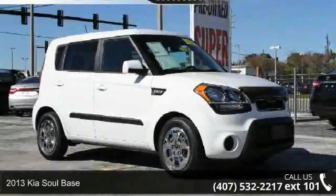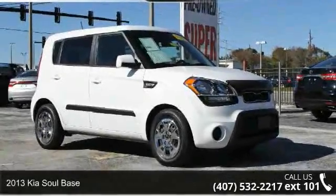Check out this 2013 Kia Soul. This may be the set of wheels you've been looking for.